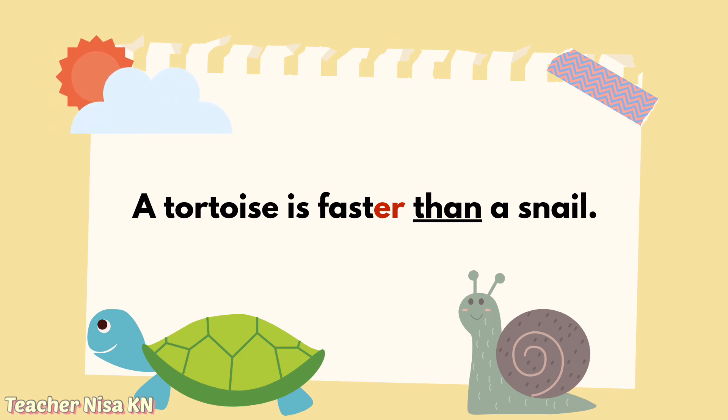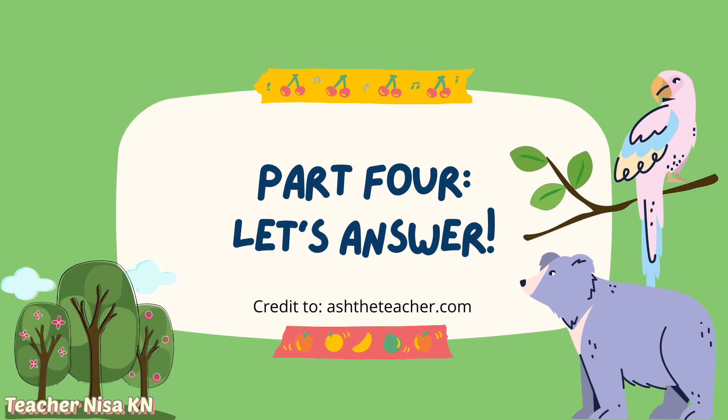Another example: a tortoise is faster than a snail, meaning 'kura-kura lebih laju daripada siput'. Okay, let's move on to Part 4 — let's answer some questions.